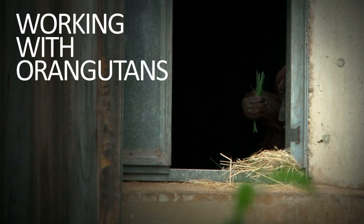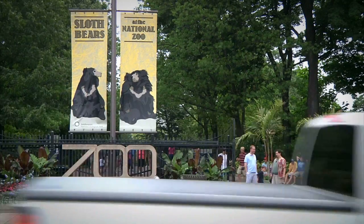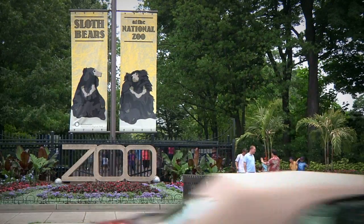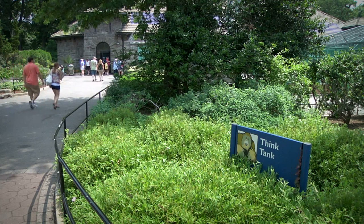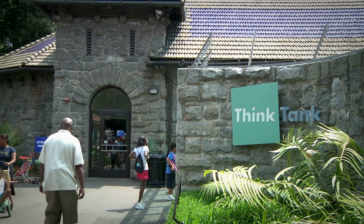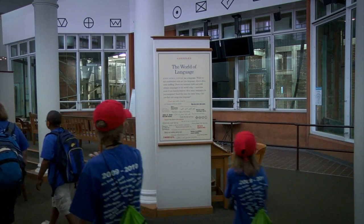I find them totally fascinating because they're clearly incredibly smart. The Think Tank, I think, is one of the most unique exhibits as far as zoos around America, perhaps around the world, because it's an exhibit that doesn't really focus on any particular animal. This is actually an exhibit that focuses on a biological product that we believe is present in many animals, namely the mind.